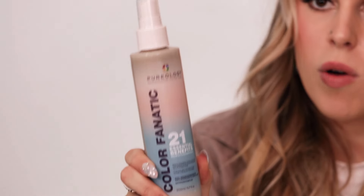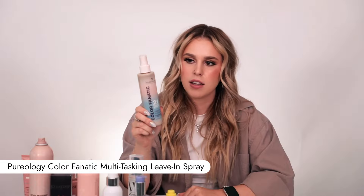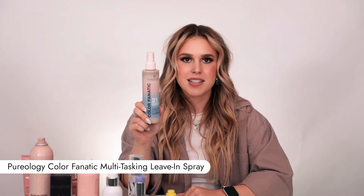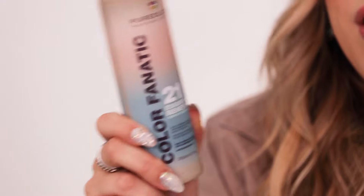My next favourite, which is also a cult favourite and always gets sold out online, is the Colour Fanatic Multitasking Leave-In Spray. This product does literally everything — it doesn't weigh the hair down, it's great for blow drying, and it's great for any hair type. What I suggest is to spray it in your hands and then apply it to your hair, so you don't lose half the product in the air.